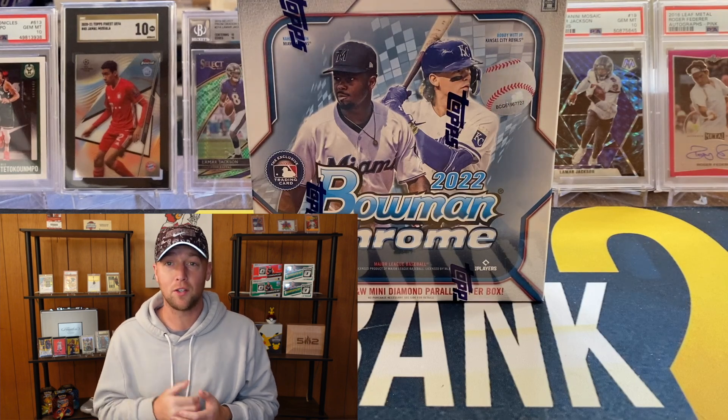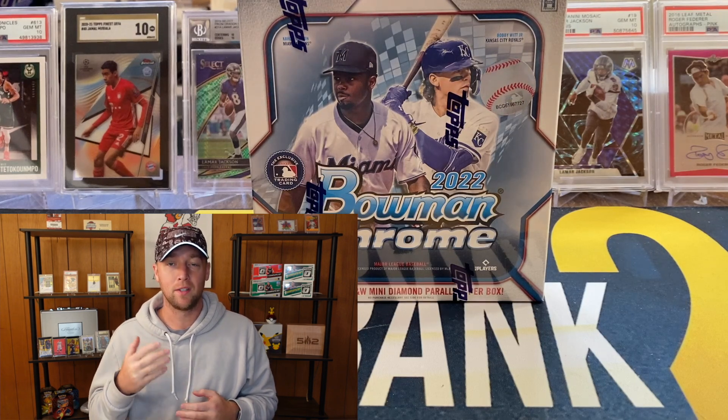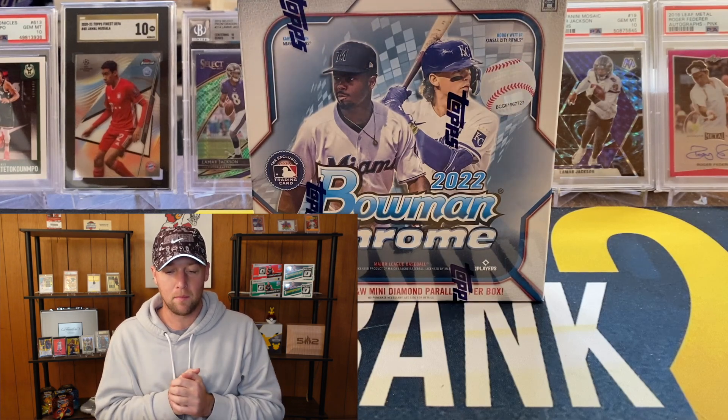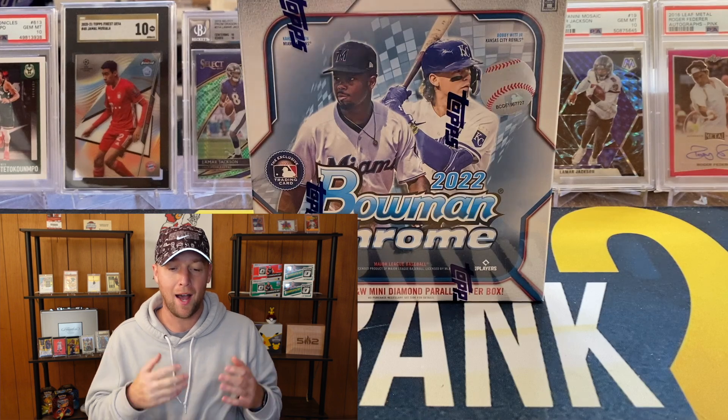If you guys are watching this and you have not subscribed, I would definitely appreciate it if you would do so. Now let's go ahead and get into our box of Bowman Chrome Light.